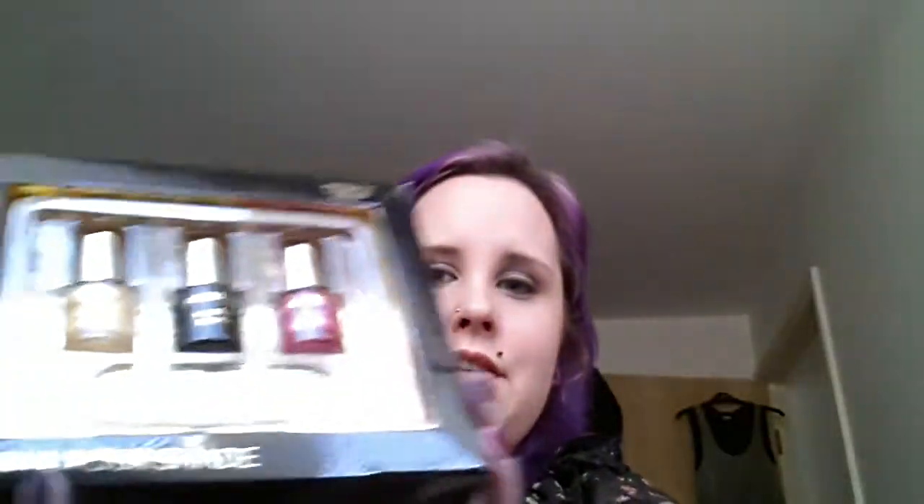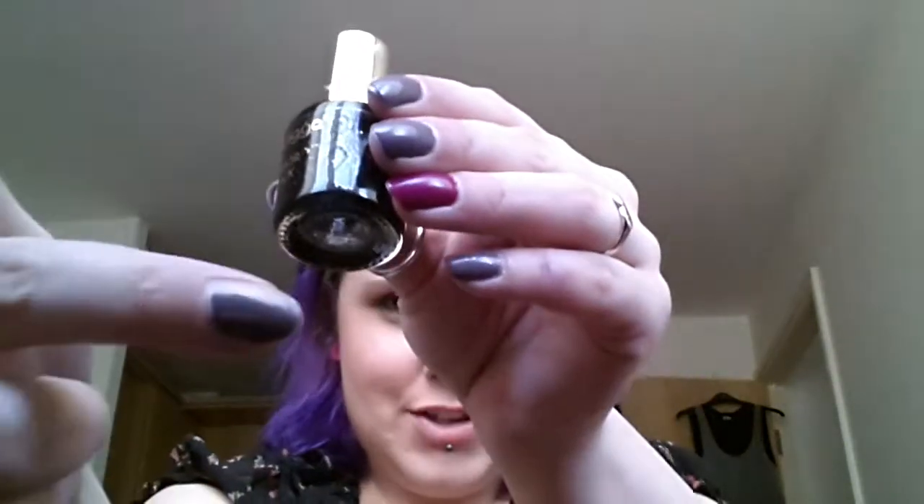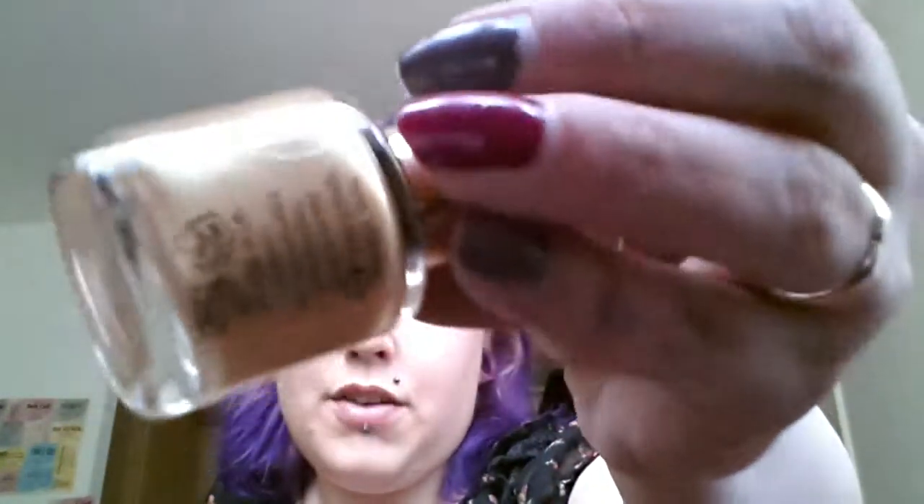The next thing I got was from my auntie and uncle - it's a Gold Digger nail varnish set. I've actually chucked away the outer packaging with the swatches on. The first one is in hot pink - a really pretty shade. The next one is in mirror black, and that's actually got gold sparkles in, which is really pretty. The next one I'm not sure I'm going to wear - it's a shimmer gold, a little bit too neutral and light for me. I might try putting it over the top of a darker colour to see if it changes things.